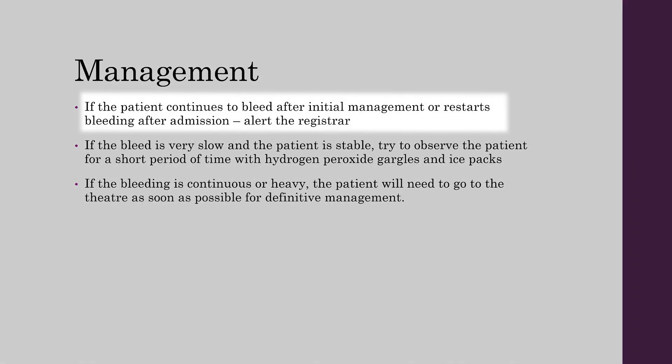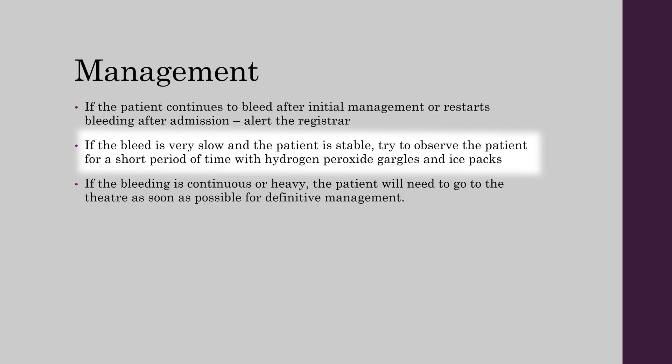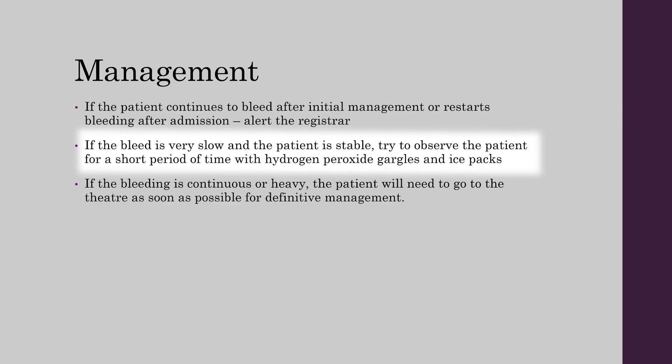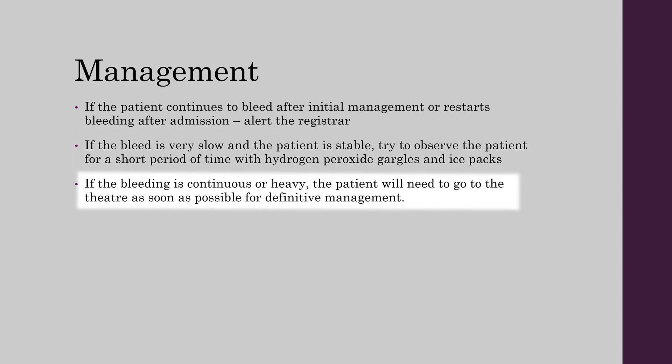If the patient continues to bleed after initial management or restarts bleeding after admission, alert the registrar. If the bleed is very slow and the patient is stable, observe for a short period with hydrogen peroxide gargles and ice packs. If the bleeding is continuous or heavy, the patient will need to go to theatre as soon as possible for definitive management.